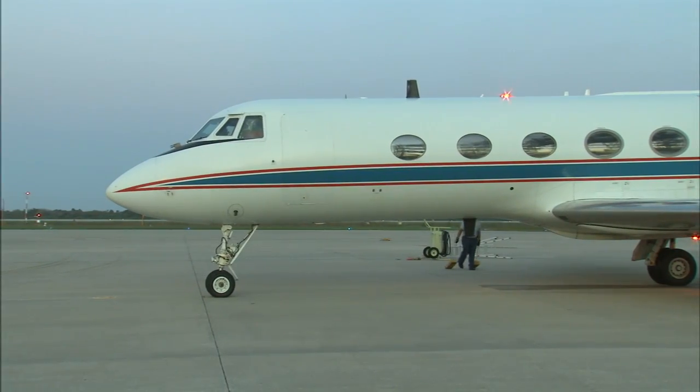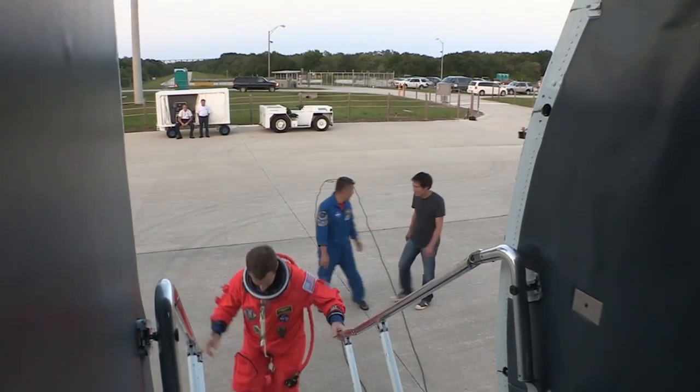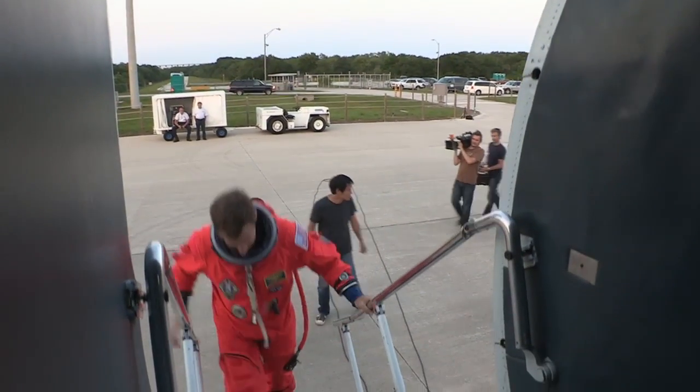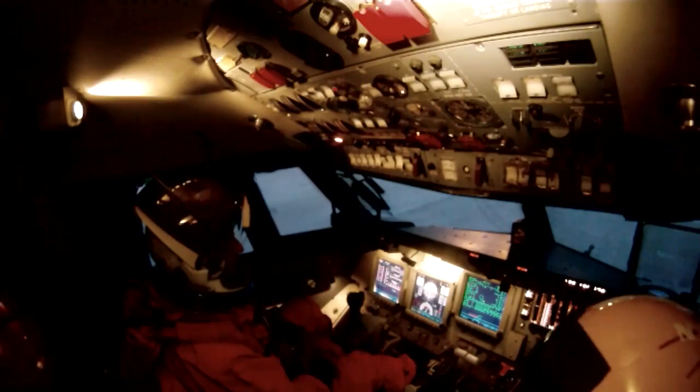The STA was waiting for us at the shuttle landing facility. Fergie's made 1,400 dives at the runway in an STA. He gets inside first, wearing his launch and entry suit, affectionately called the pumpkin suit, which he'll wear during a real landing.